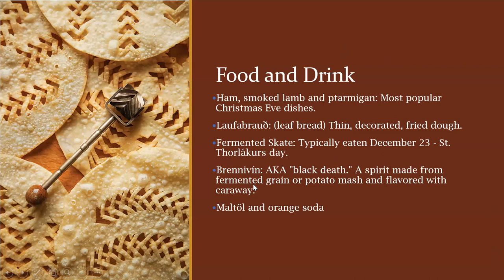The last two are alcoholic drinks. One is called Brennivín, also known as Black Death — it's a spirit made of fermented grain or potato mash flavored with caraway, and it has a black label. It's apparently very intense. Another drink is malt and orange soda — malt beer and orange soda — one of Iceland's most traditional Christmas beverages.